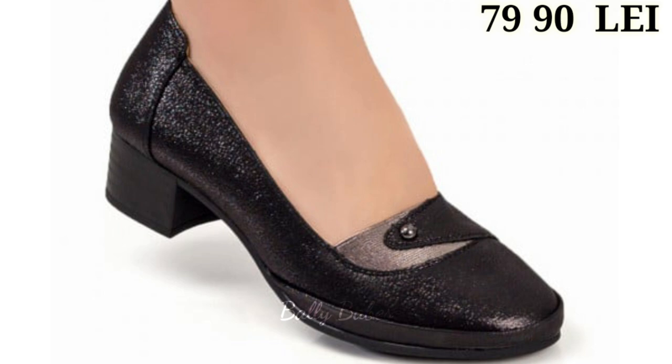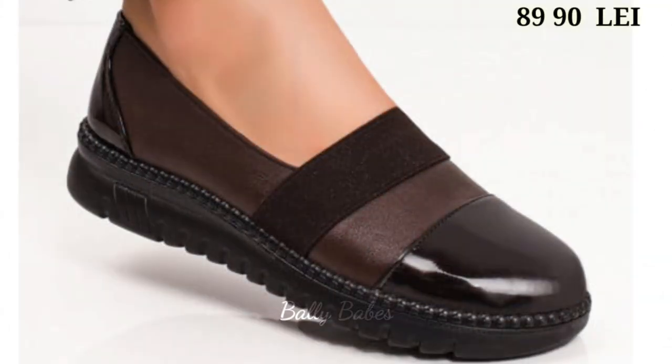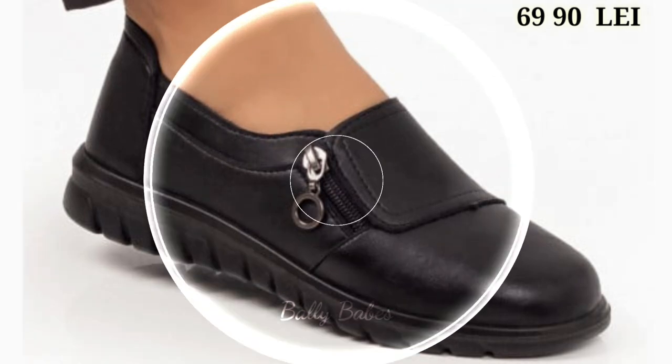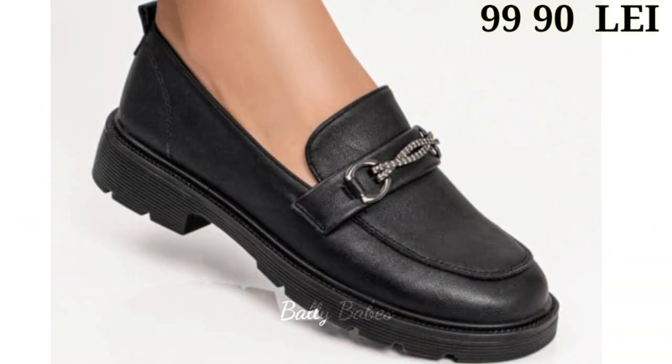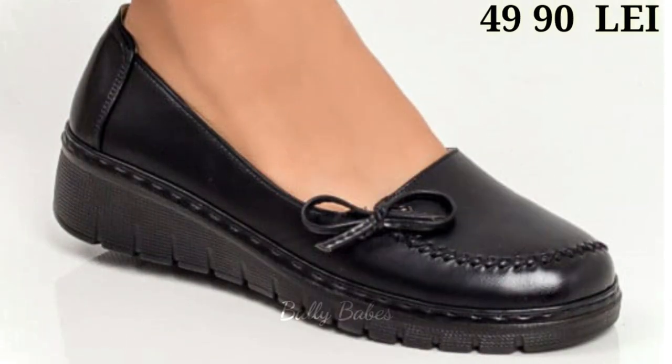Moving on, we have the black ankle boots, a staple for any fall or winter wardrobe. Ankle boots can be dressed up or down and are perfect for adding some edge to any outfit. They can be paired with jeans, skirts, or even dresses. Black ankle boots are also a great alternative to heels for those who want to add some height without sacrificing comfort. A black leather ankle boot with a chunky heel is a great addition to any wardrobe.